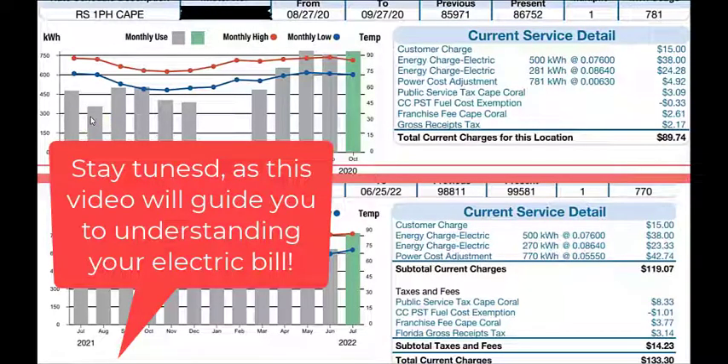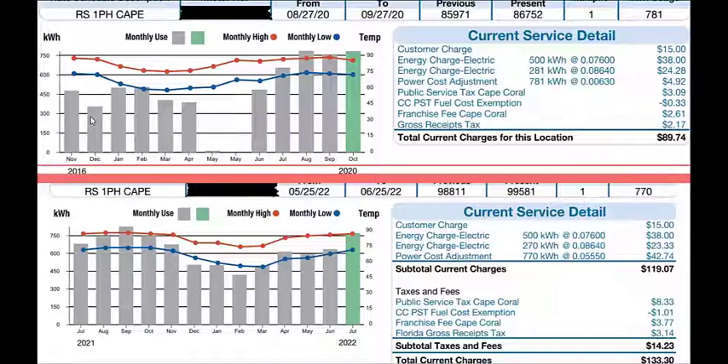Thank you everyone for tuning in to our YouTube channel Save Green Here. It's a pleasure to share some knowledge with you, and in this particular situation — being that our channel title is Save Green Here — we're going to show you how to save green. This time we're going to talk about your utility bill, particularly your electric bill.